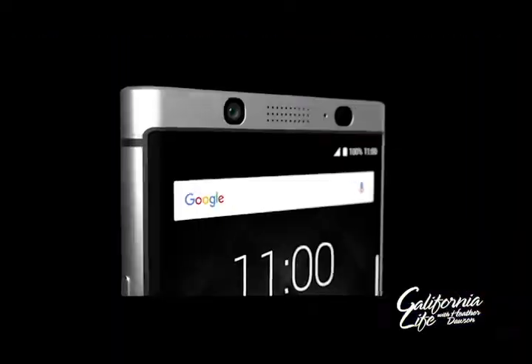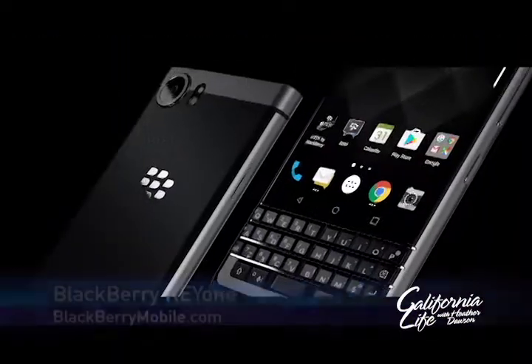Thanks for having me today. I've partnered with these companies for National Small Business Week to help boost your productivity in the office or on the go. First up, let's talk mobility.